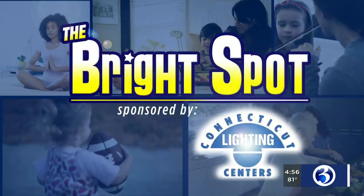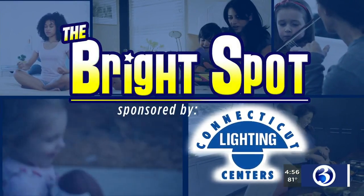The Bright Spot, sponsored by Connecticut Lighting Centers. This month, a local artist was commissioned to complete a mural in Bristol, and Channel 3's Nicole Nalepa learned about the meaning of it in today's Bright Spot.